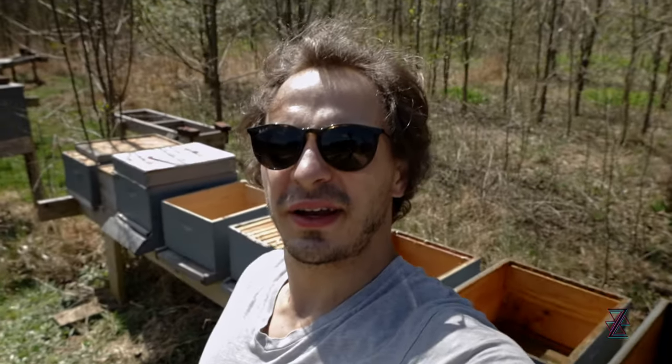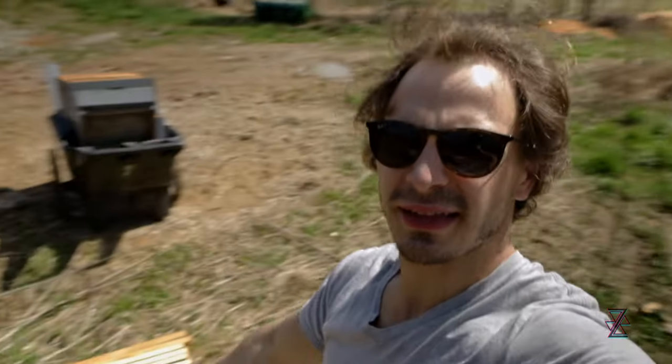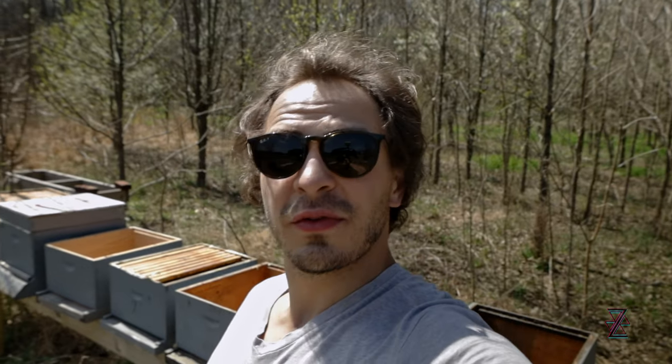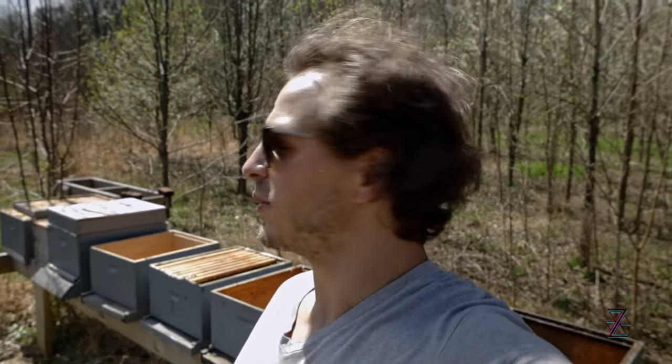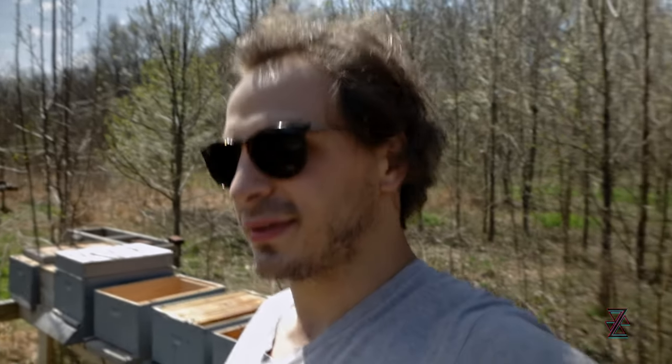So we got all this set up — a bunch of empty boxes. I don't know exactly what they're called, but the bees build their honeycombs off of them and live in them. Some of them are new and some are used. Sean's going to tell me how we're going to sort these into the boxes so that you get the most bang for your buck — put some new ones with some old ones. But you can't just do every other one. I don't know, so I guess we're going to learn how that works.